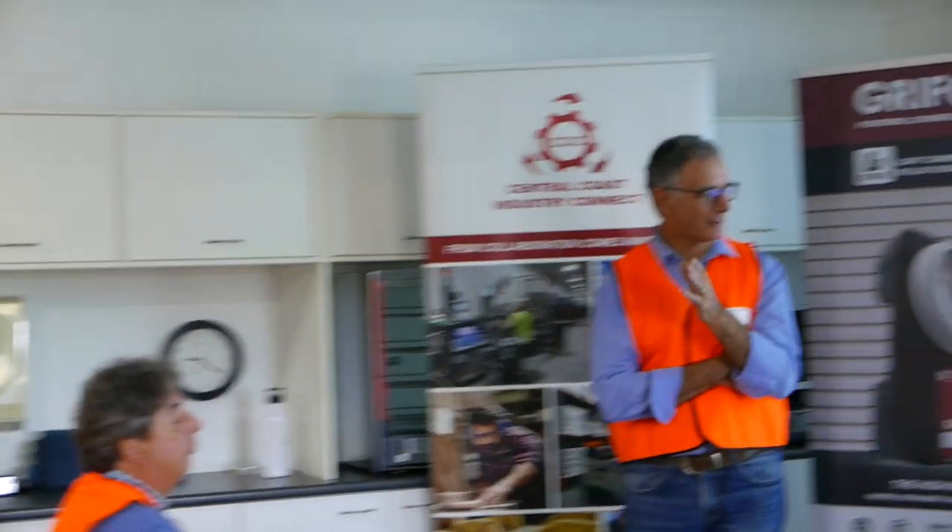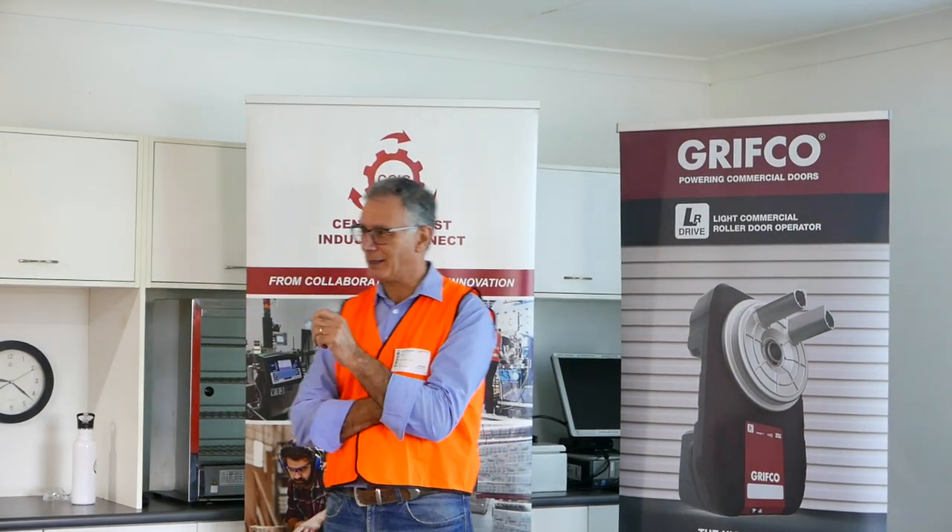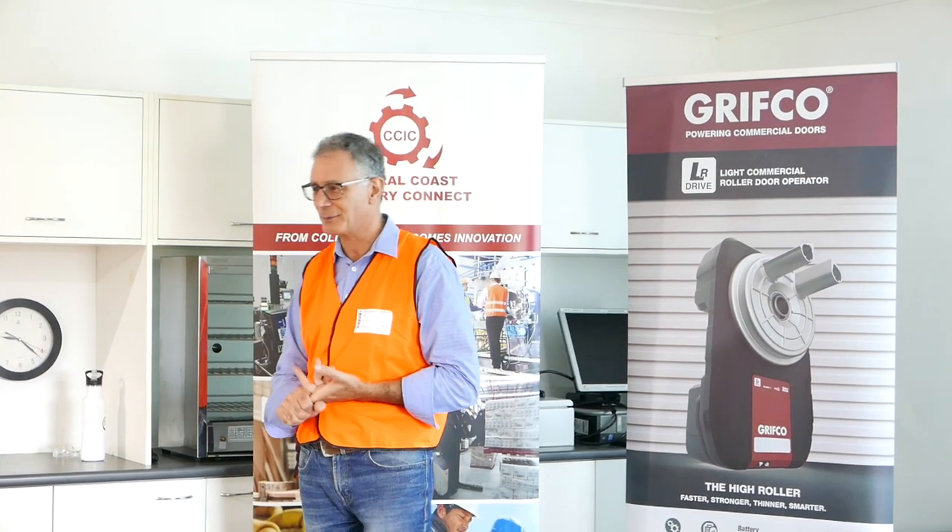A couple of things that came out for me: it's about commitment and leadership. No matter what you do, without the leadership and commitment to making it happen, it just doesn't happen. That's really important.